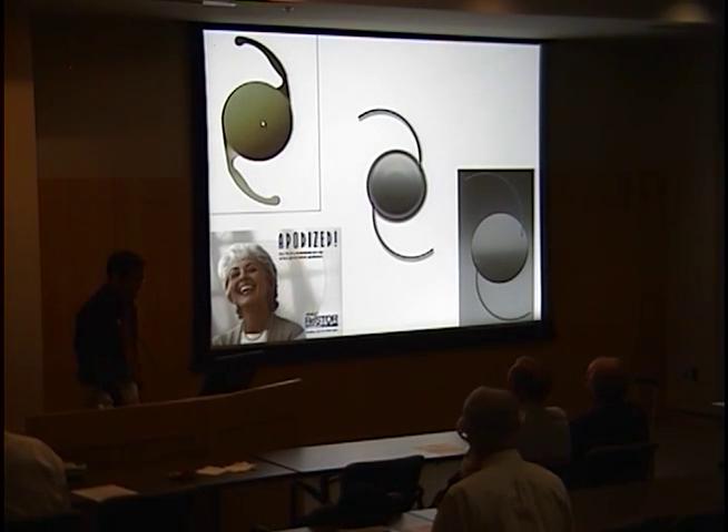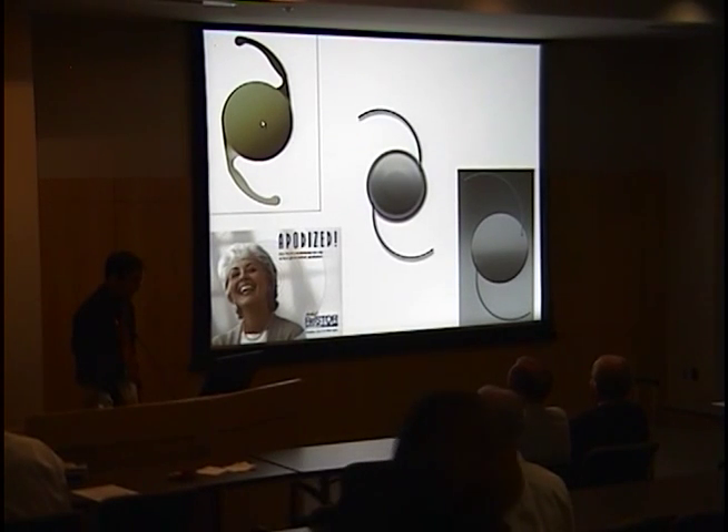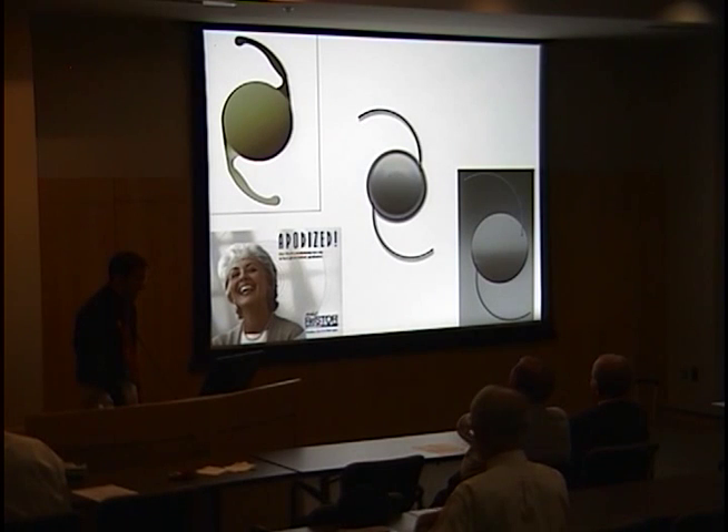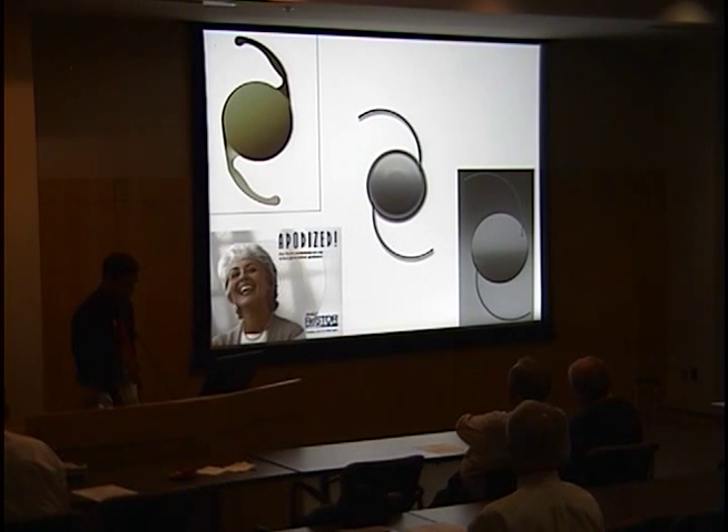This is the Restore lens by Alcon. It's a hydrophobic acrylic one-piece with a near-add of four diopters at the center, and there are concentric apodized rings surrounding it — apodized meaning a gradual tapering of the diffractive steps — with the goal of creating a blended transition from intermediate to distance vision at the periphery.